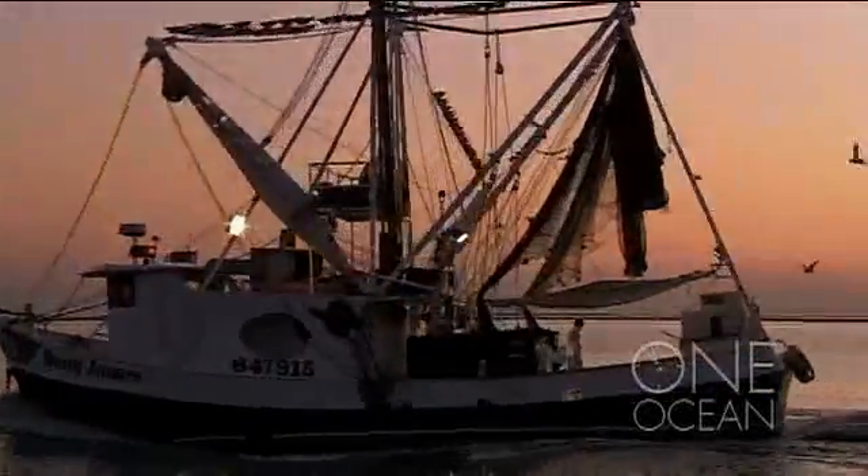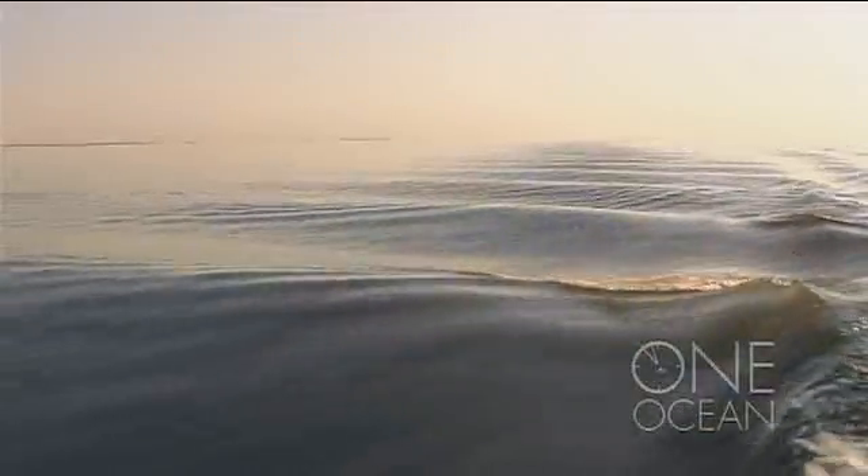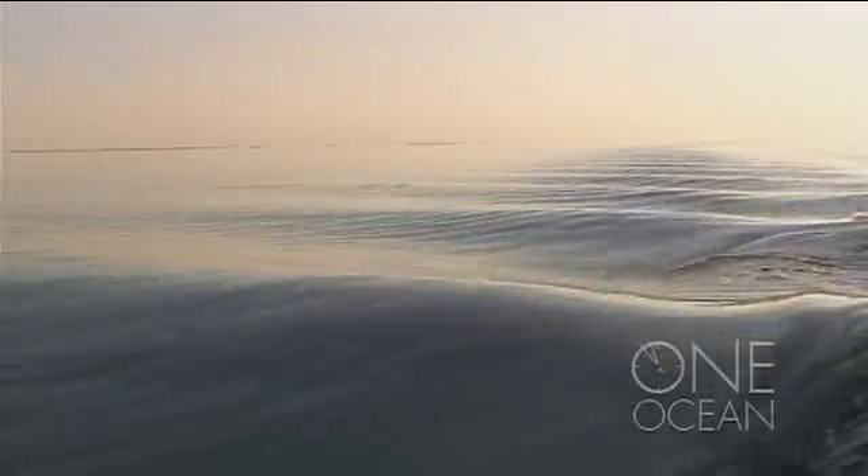The shrimp boats are out, as usual, plying the waters. Dolphins follow, in water that looks as blue as ever. But up ahead, an ocean of life quietly fades to black.